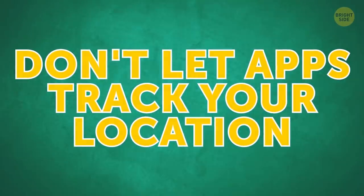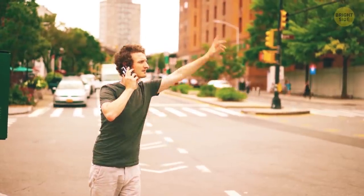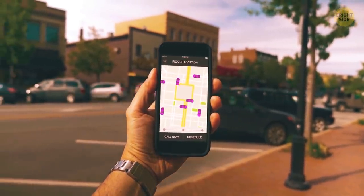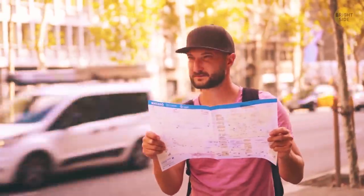Don't let apps track your location. Some of them, like maps or taxi services, really need to know where you are to work properly. But lots of others have this feature on by default. To make your battery last longer, turn off geolocation for such apps.